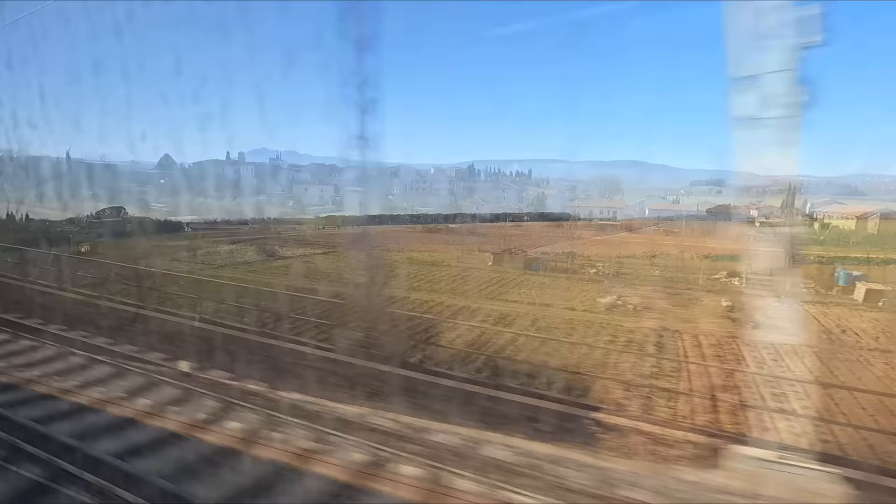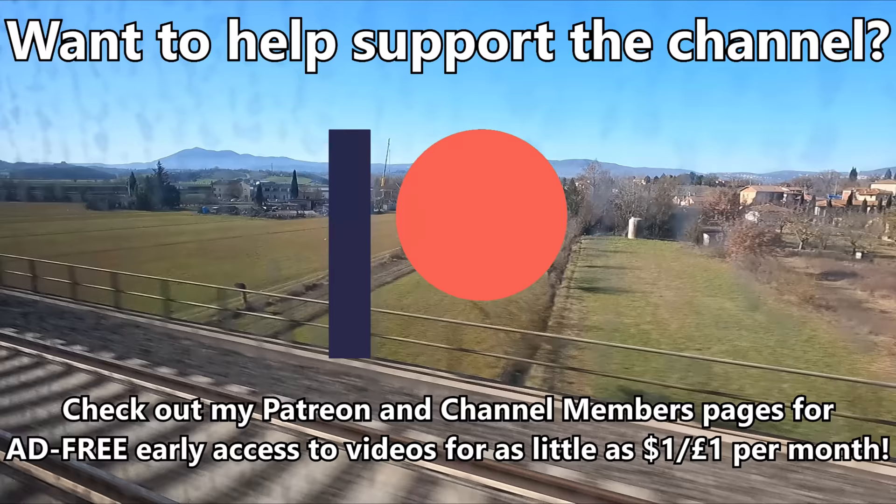If you'd like the sound of ad-free early access to videos, be sure to check out our Patreon and channel members' pages, to get this for as little as $1 per month.